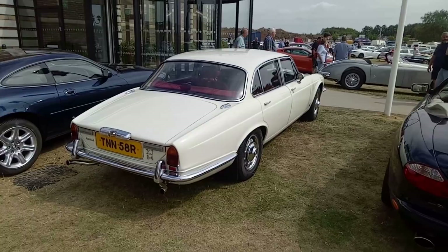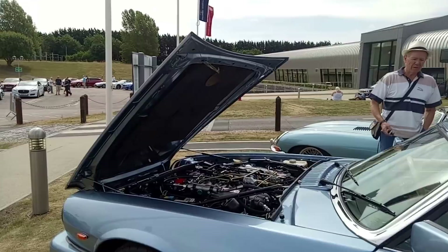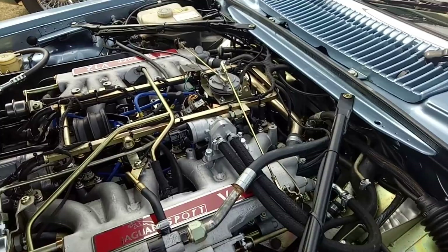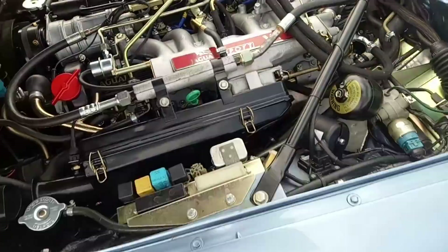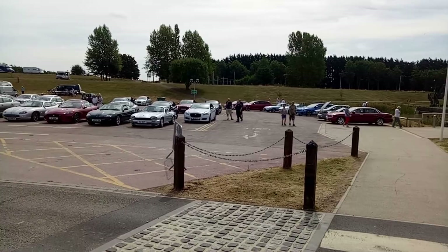We've got XJSs and E-Type as well. That's quite an engine bay. I do love the throttle linkage on these. There's a classic van meet tomorrow, so let's go and have a look at the classic vans.